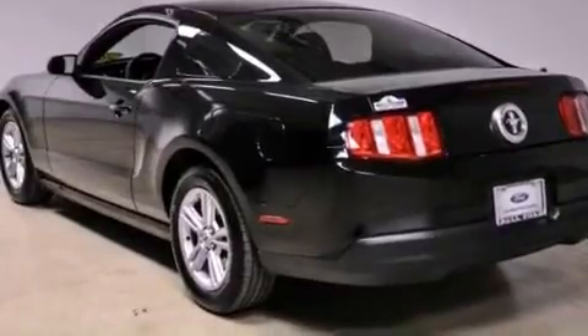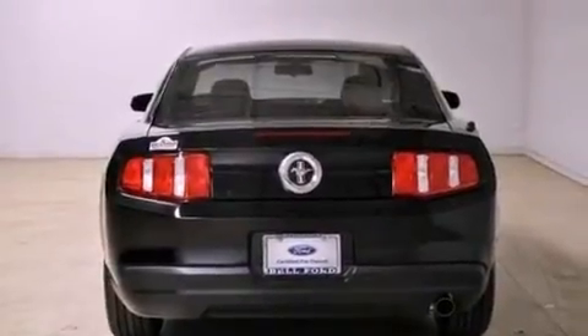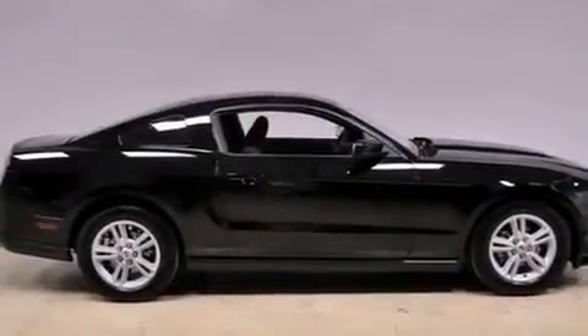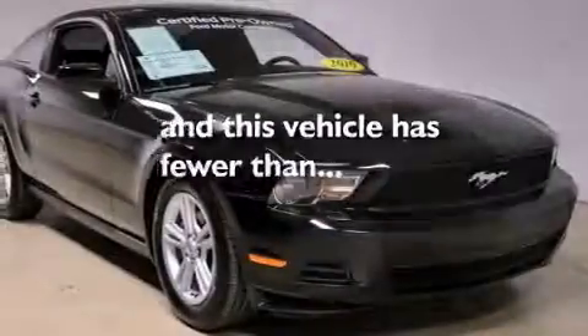All of the following features are included: a low-tire pressure indicator, air conditioning, cruise control, the secure lock anti-theft system, stability control, complex reflector halogen headlights, an anti-lock braking system, side curtain airbags, full power accessories. And this vehicle has fewer than 23,000 miles on the odometer.